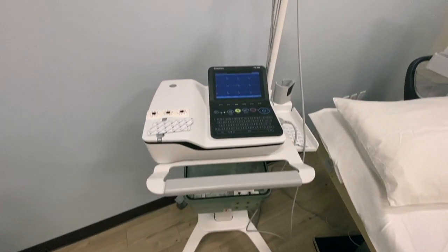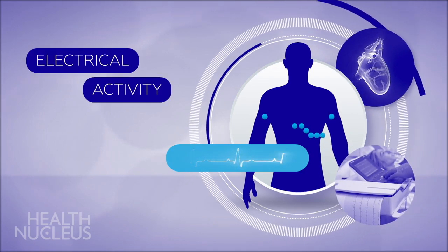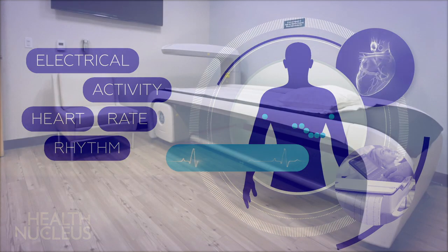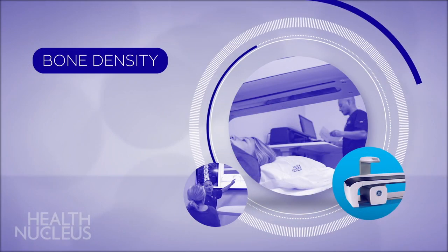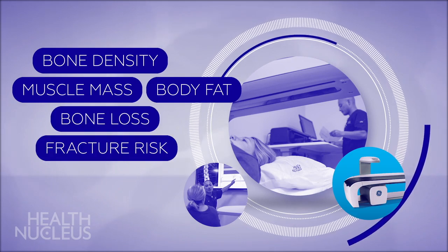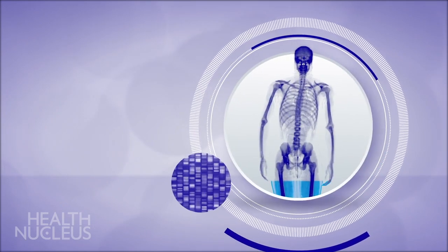An electrocardiogram, or EKG, is a 10-minute test that measures the electrical activity in your heart. It can also provide information about heart muscle thickness and chamber size. The DEXA scan is a non-invasive imaging test that measures bone density, muscle mass, and percentage of body fat. The 20-minute scan is used at the Health Nucleus to assess bone loss, fracture risk, and provide additional insights into body composition.